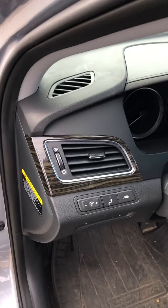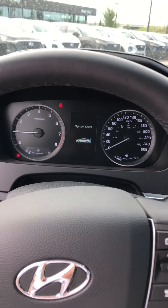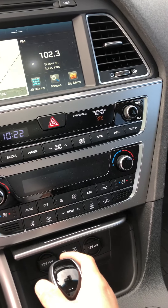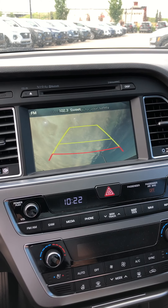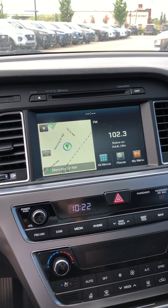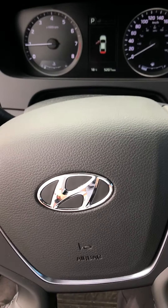Really nice wood trim. This particular model has the navigation system. Dual climate control. It also comes with a rear backup camera — I have it popped up right now to show you that there will be a spare in the back. CD player. This one also has adaptive cruise control and a tilted steering wheel.